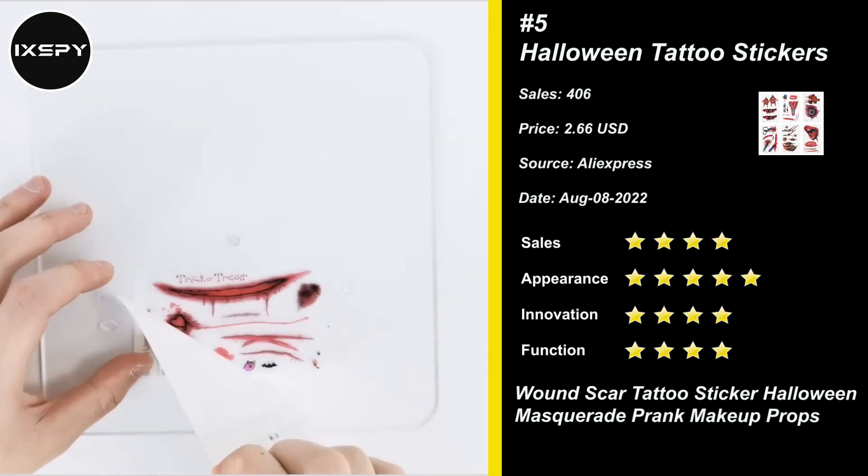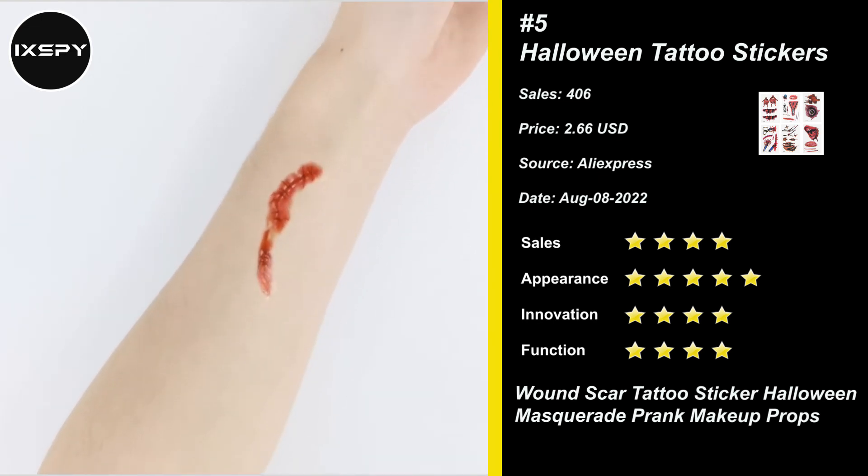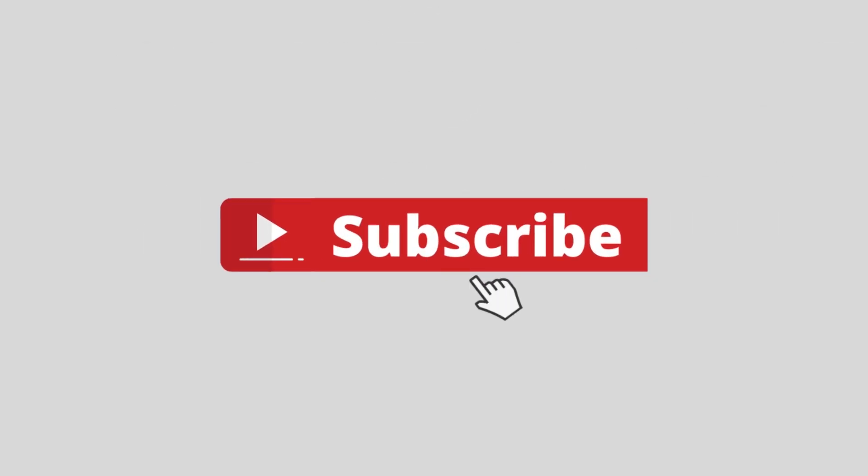Simply wet the tattoo with water and stick and transfer them onto your body, hands, faces and arms as you like. They can also be easily removed with baby oil, makeup remover or rubbing alcohol. Try it now! Subscribe the channel for more winning products!